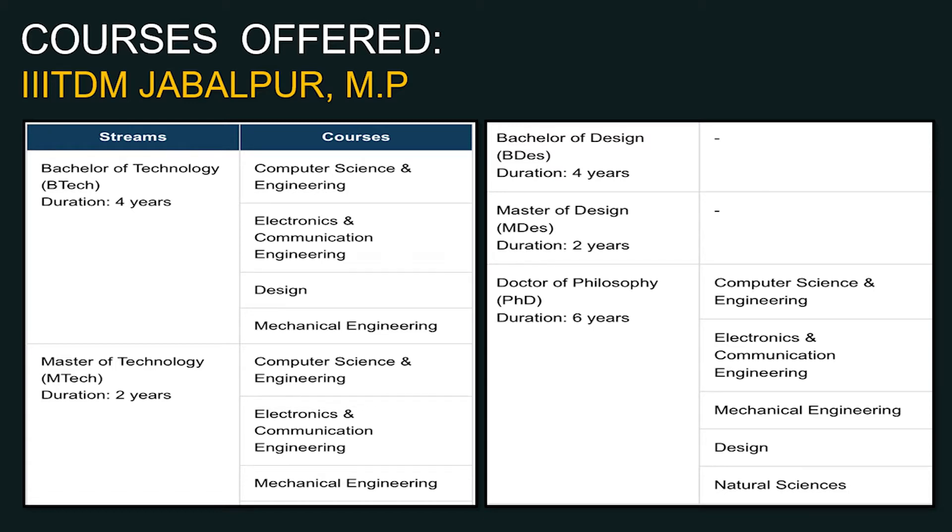Mechatronics is offered at the Masters/PG level and Design at the BTech level — unique offerings by IIITDM Jabalpur. Bachelor of Design is a four-year course, roughly equivalent to BTech. Master of Design is two years. PhD has an average duration of six years, available in Computer Science, Electronics and Communication Engineering, Mechanical Engineering, Design, and Natural Sciences.